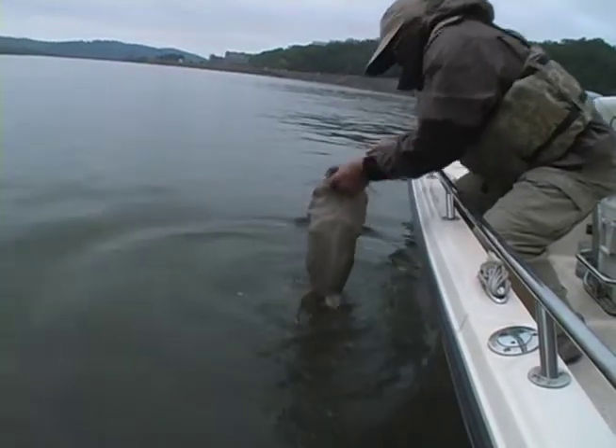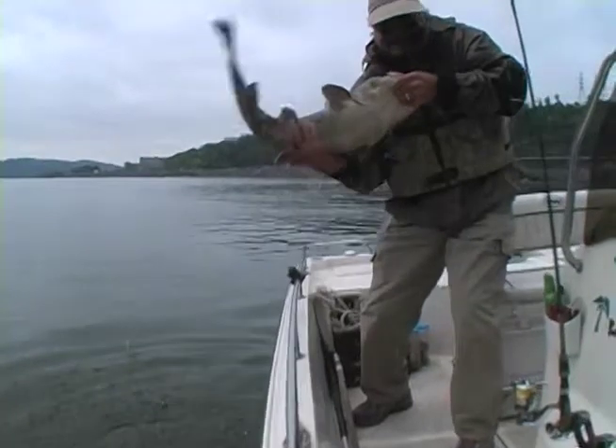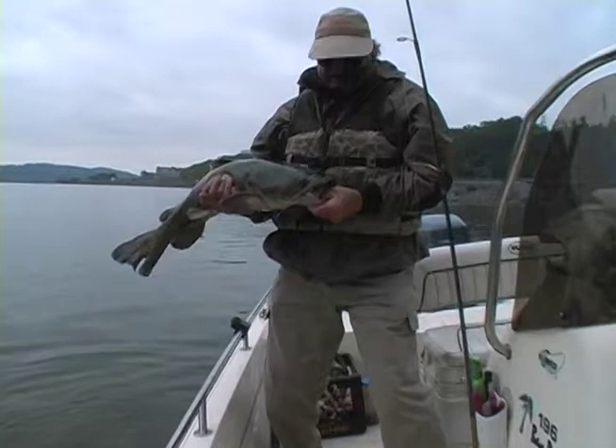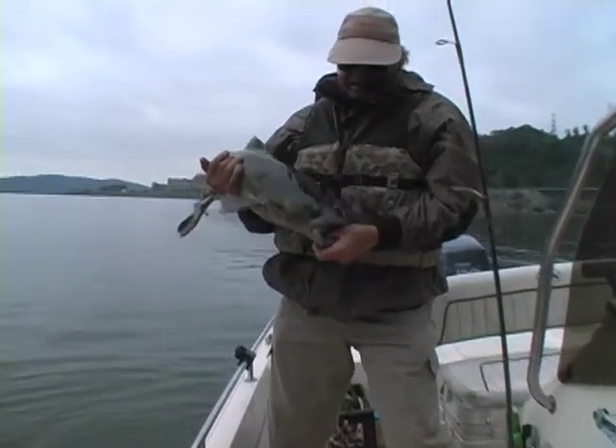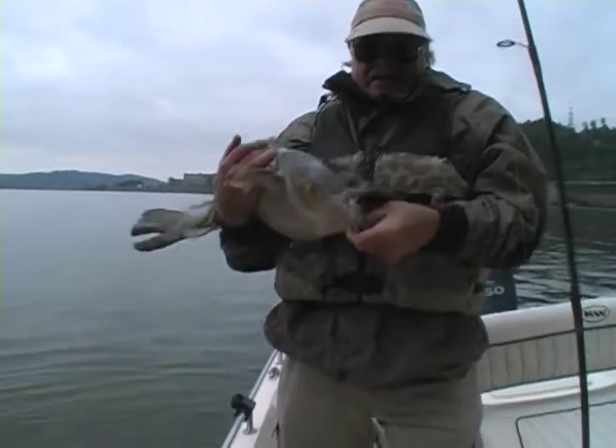Thanks folks for joining us in the Old Stump Bumper today. We're going to be down below Watch Bar Dam — Stripers, Blue Cat, and Flatheads. Hot summertime when the fish come up in these boils for that aerated water, and have a great time to catch some mighty fine fish. So stay tuned, be right back.